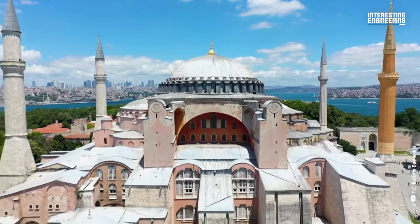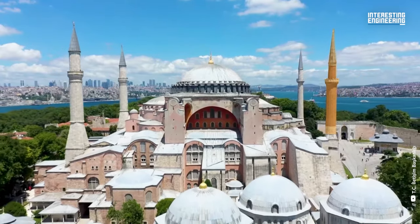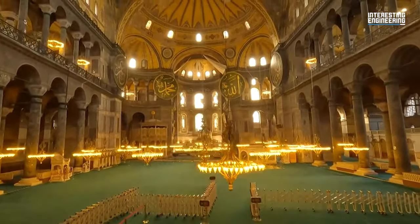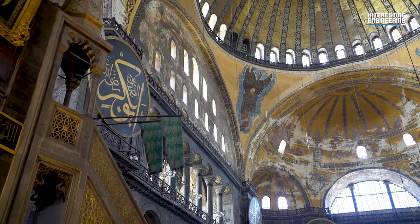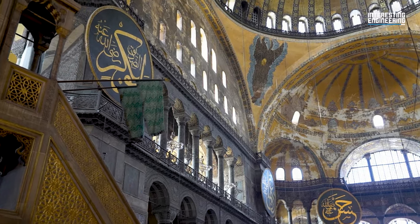That's why the southeast minaret, which was the first one to be built, is red, while the other three are white. The addition of the minarets and renovations by the Ottoman Empire turned Hagia Sophia into an accidental example of eclectic architecture, drawing inspiration from different centuries, cultures, and religions.